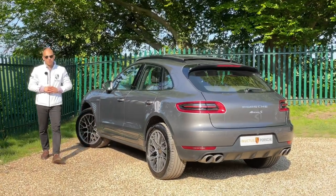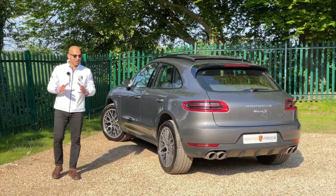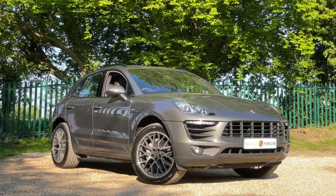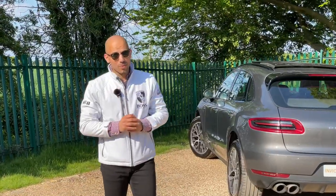Hello, welcome to Invictus Porsche. Today we have with us a Porsche Macan S. This is a 3-litre diesel. The purpose of the video is to ask a simple question: should you buy a Porsche Macan?